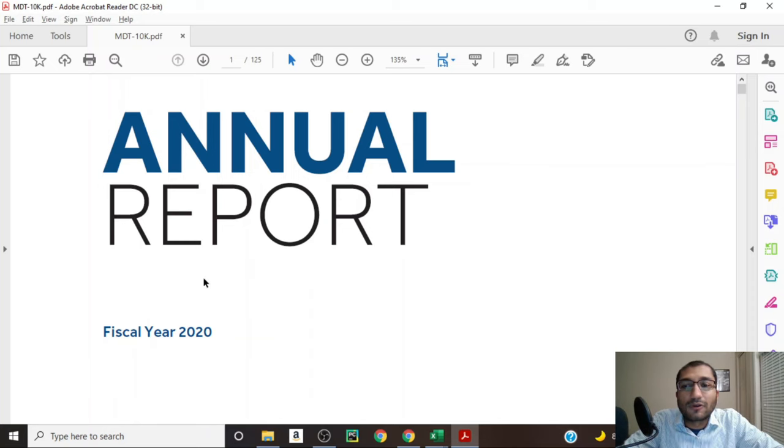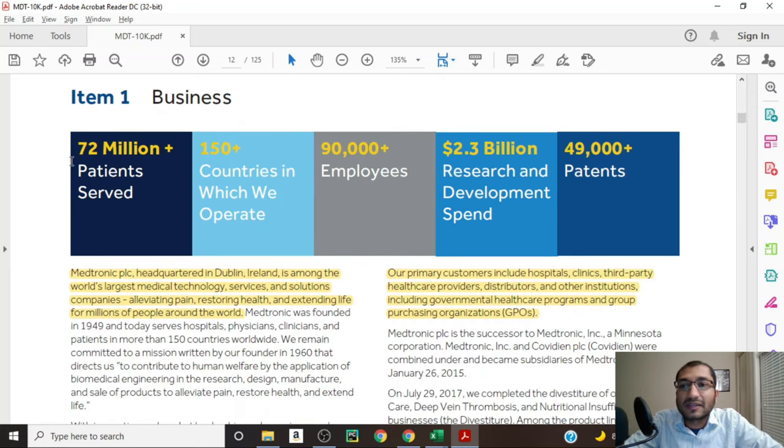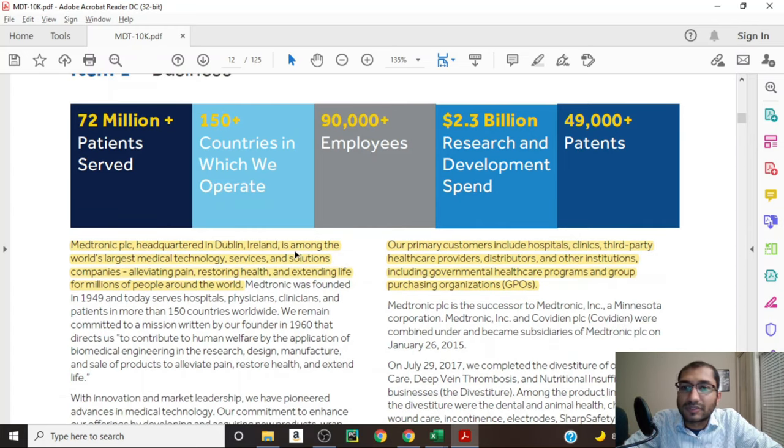Let's start off by looking at Medtronic's annual report for fiscal year 2020. On page 12 of the report, the company provides a business overview. It states that it has more than 72 million patients, is operating in more than 150 countries, has more than 90,000 employees, has spent about 2.3 billion dollars in R&D, and has more than 49,000 patents. Medtronic is headquartered in Dublin, Ireland, and its customers include hospitals, clinics, third-party healthcare providers, distributors, and governmental healthcare programs.